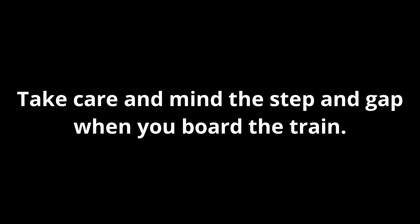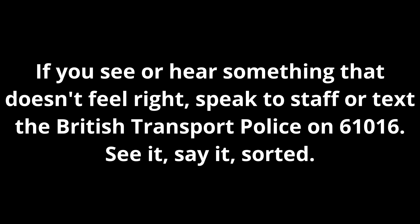Please stand back from the platform edge until the train has stopped. There is no tactile paving at the edge of the platform. Take care and mind the step and gap when you board the train. If you see or hear something that doesn't feel right, speak to staff or text the British Transport Police on 61016. See it, say it, sorted.